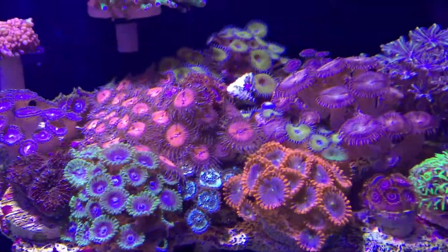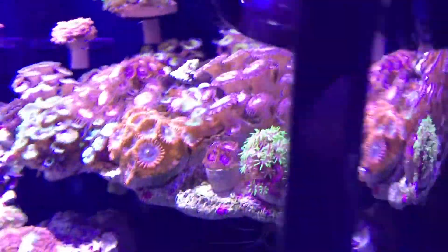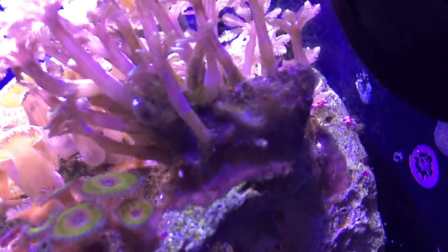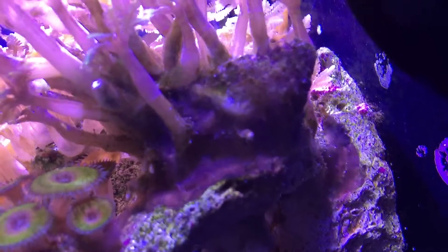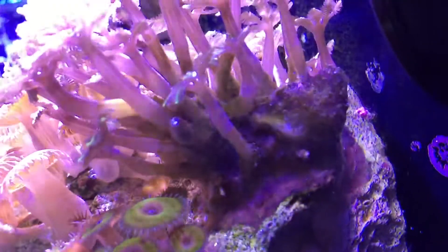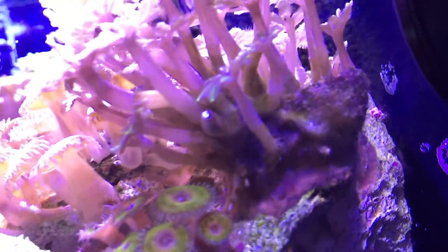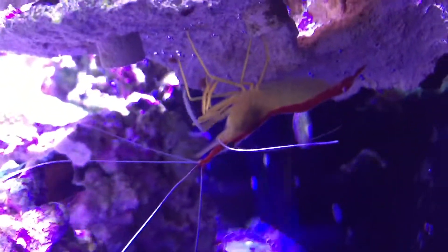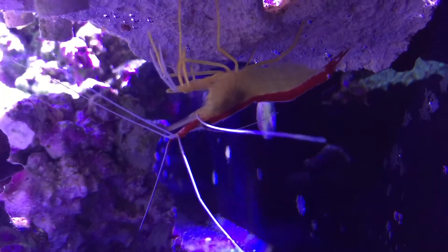The zoanthids are growing out of control here - pretty soon I'm gonna have to figure out what I want to do. This was a concern of mine - them overcoming all the clove polyps. That brown stuff, I'm not sure what it is, whether it's good or bad. Some people say it's some type of sponge, and hopefully it won't choke the clove polyp colony. Here's a little cleaner shrimp giving it a sting.